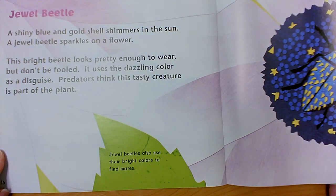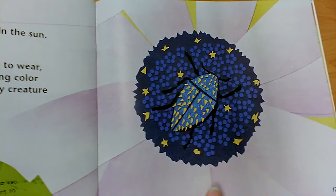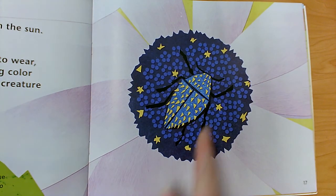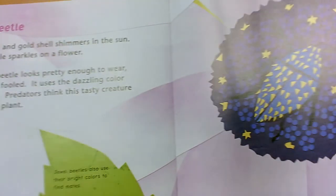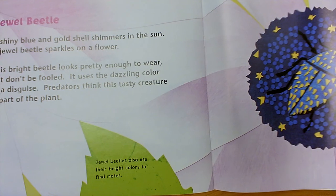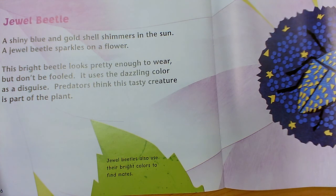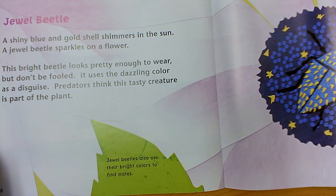A jewel beetle. This picture is an up-close picture of a flower, and there's the jewel beetle in the middle. A shiny blue and gold shell shimmers in the sun — a jewel beetle sparkles on a flower. This bright beetle looks pretty enough to wear, but don't be fooled. It uses the dazzling color as a disguise. Predators think this tasty creature is part of the plant, so he's using his coloring to blend in, to camouflage. Jewel beetles also use their bright colors to find mates.